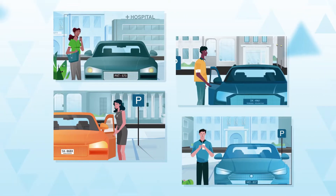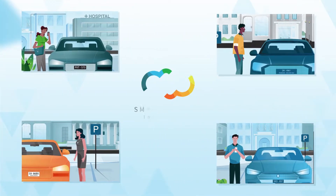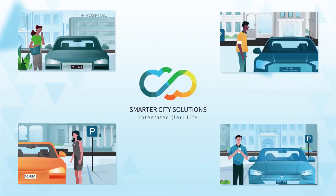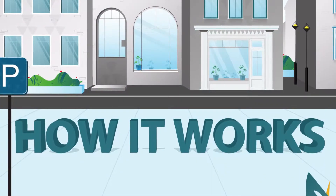Give your permit holders and new applicants a better experience with a vPermit virtual permit solution from Smarter City Solutions. It's an easy, self-service, cloud-based solution. Here's how it works.